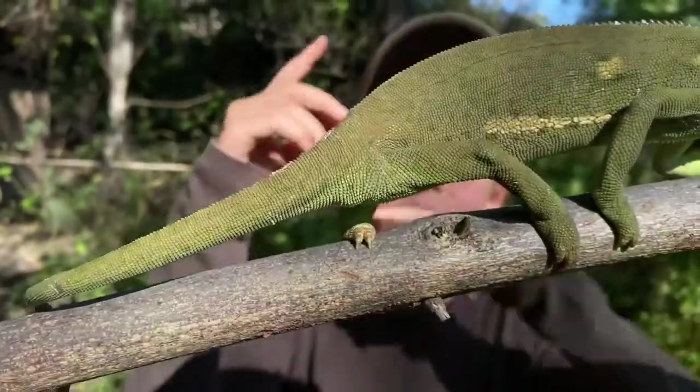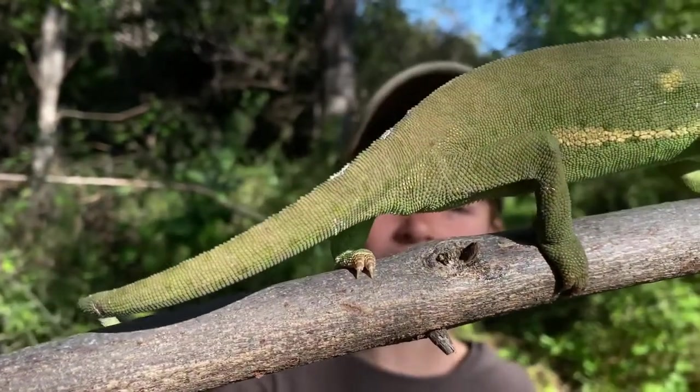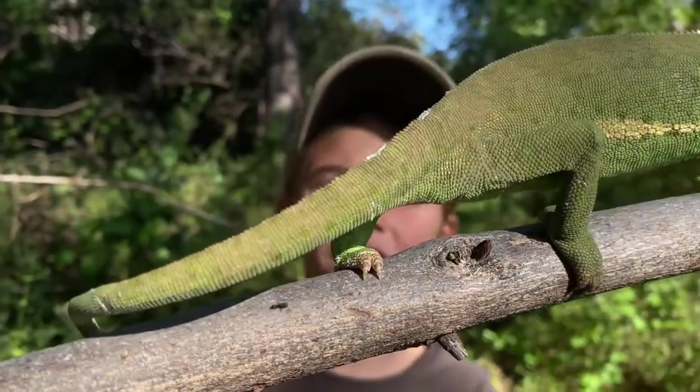But if you look at the back foot, it's completely the opposite — the two nails are on the inside, and the three nails are on the outside.